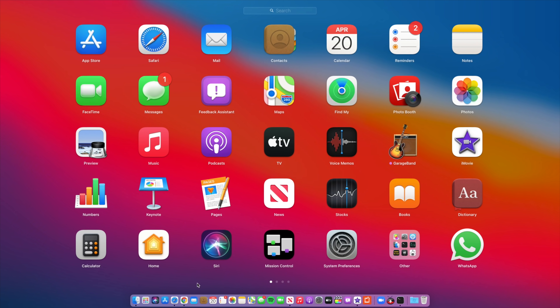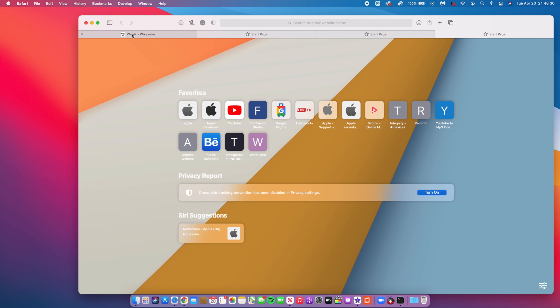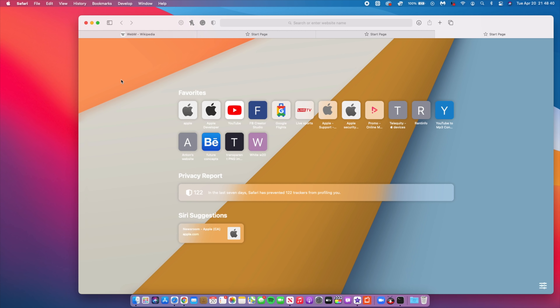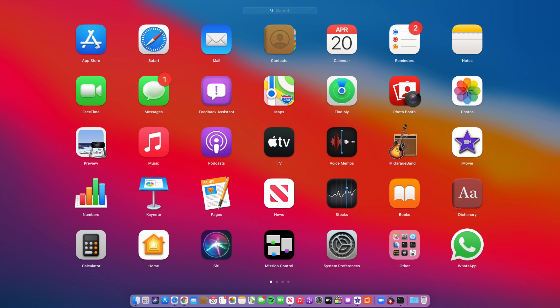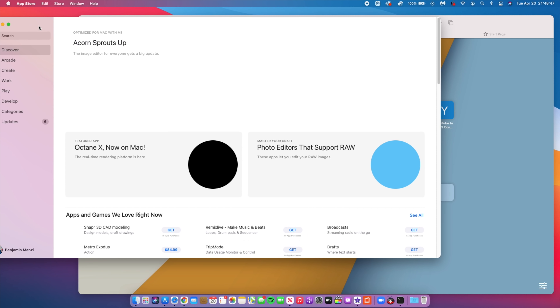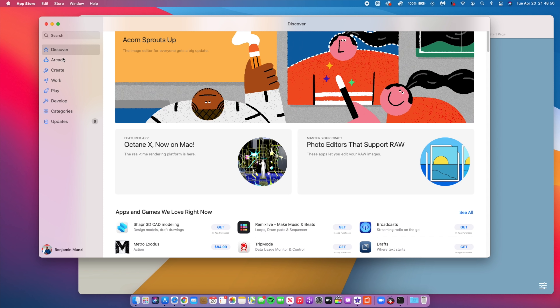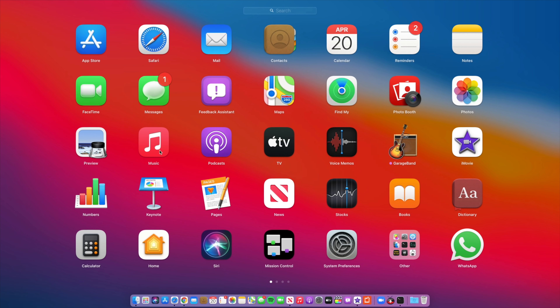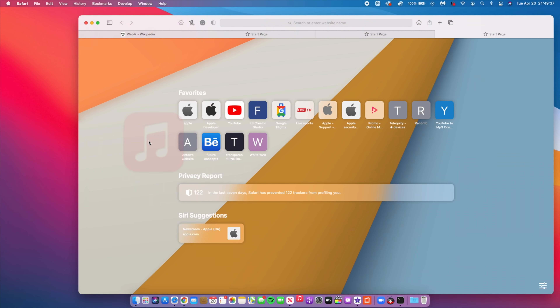Privacy and security have been enhanced with macOS Big Sur 11.3, iOS 14.5, and watchOS 7.4. In the Mac App Store, watch App Store, and iOS App Store, developers are now mandated to provide their privacy practices and must request permission when they want to track you across different websites or applications. This is a significant move for user privacy.